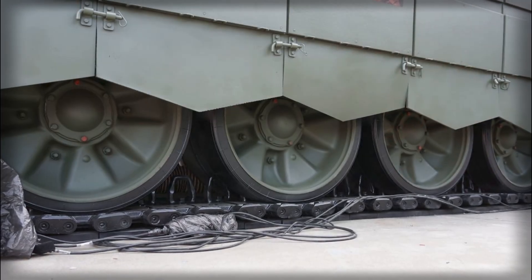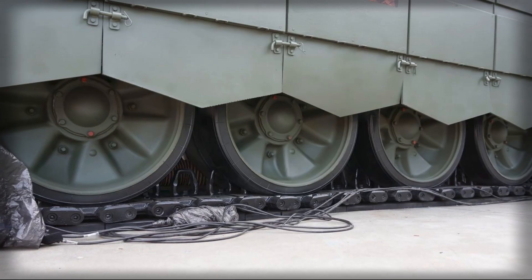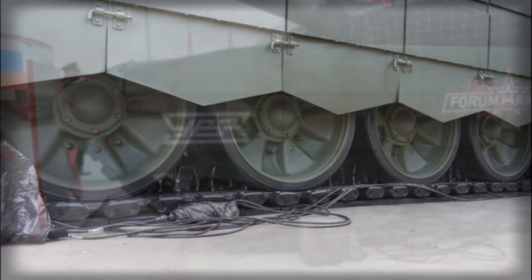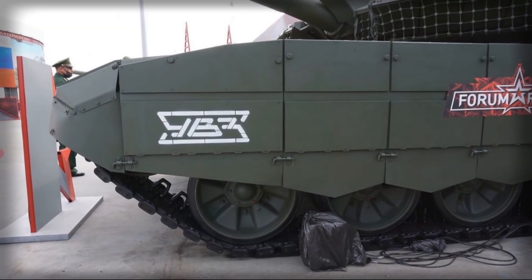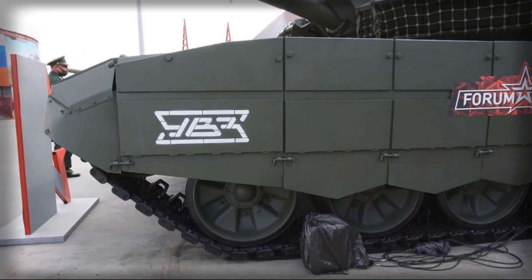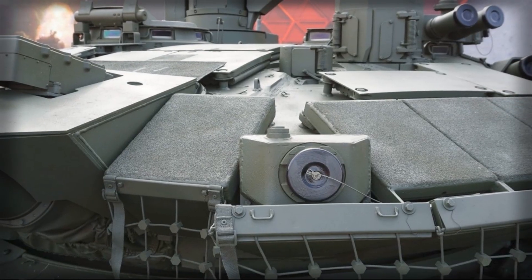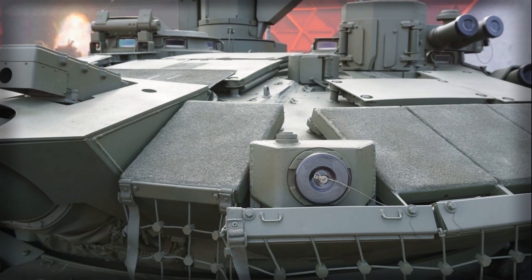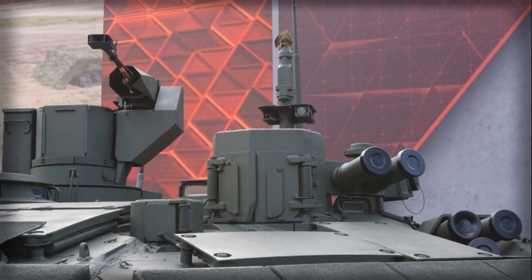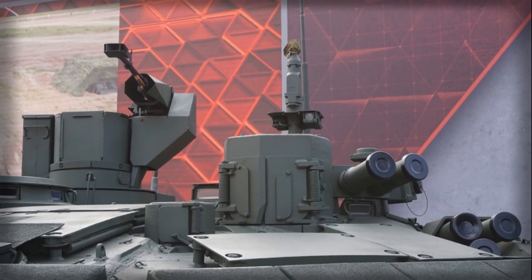Furthermore, the T-90M's design reflects careful attention to logistics and maintainability. Russian military doctrine places a premium on operational readiness, and the T-90M's modular components, standardized parts, and simplified maintenance procedures ensure that units can remain effective over extended operations. This practical approach acknowledges the challenges of sustaining armored formations in diverse and often hostile environments, emphasizing reliability as much as combat capability.